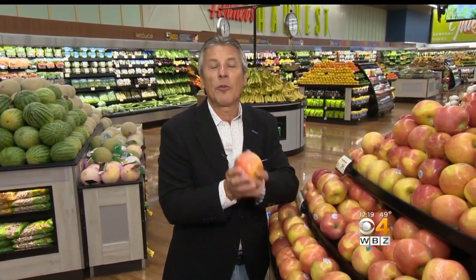Now, even though this is a fresh crop apple, a lot of times you buy apples it's tempting to put them in a bowl on the counter or on the table because they look beautiful. Don't do that. Keep them in the refrigerator, keep them cool. That's where they last longer and they don't get mealy on you.